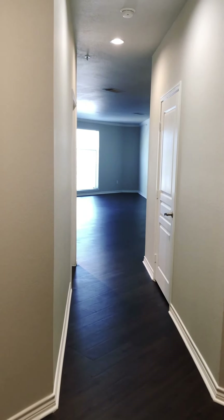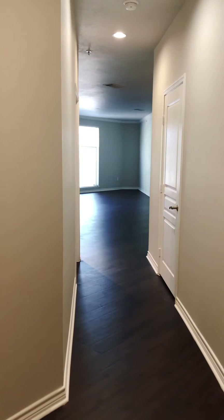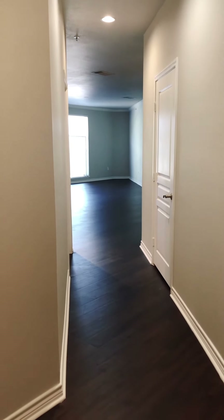Today we'll be touring a three-bedroom, two-bath, 1835 square foot home. If you look at our website, this is considered a C5 floor plan.